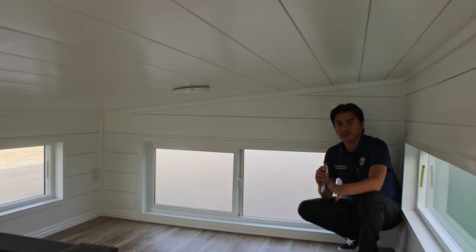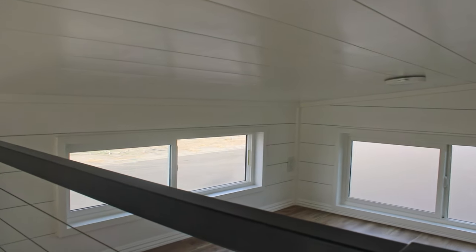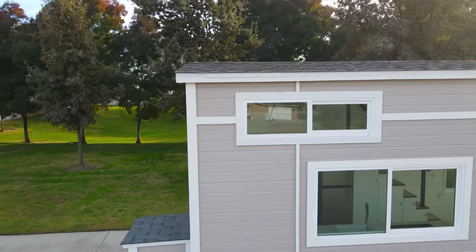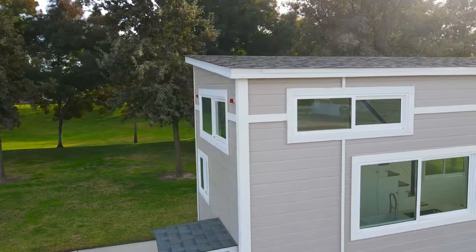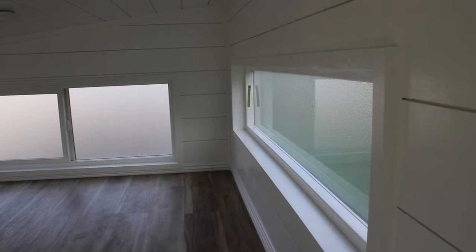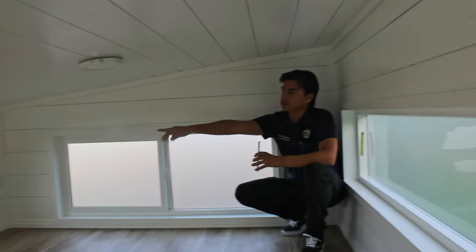So we're in the loft right now. One of the important things to have in the loft is definitely the windows. All of our homes come with three windows — one towards the left, one towards the right, and one right behind me. These do open, and one of them is an egress window. These windows are frosted — that is what this customer requested. Standard, you get clear windows.